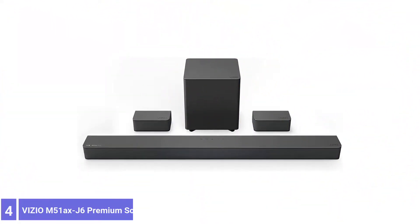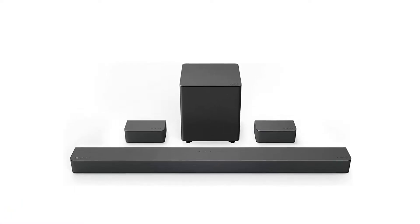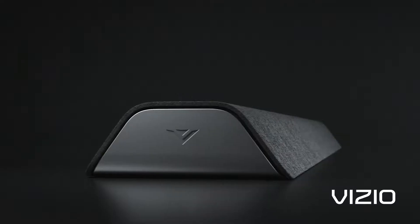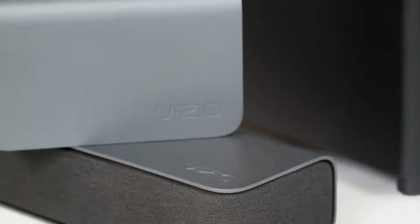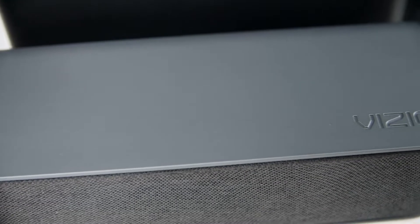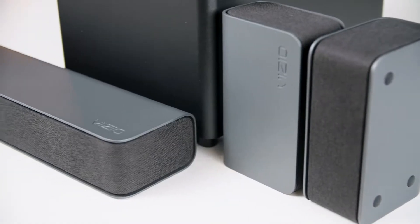Number 4: Vizio M51X J6 Premium Soundbar. The Vizio M51X J6 defies expectations for its low price of less than $350. It's easy to set up by connecting power cords to the soundbar and subwoofer, the HDMI ARC cable to a TV, and audio cables from the subwoofer to the two surround speakers. The remote control has a handy one-line display showing information such as the input source, volume level, active sound effects modes, and other settings.